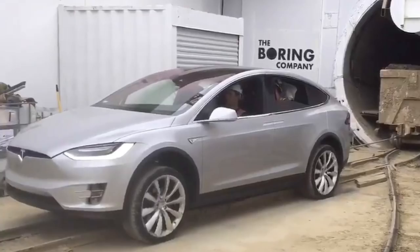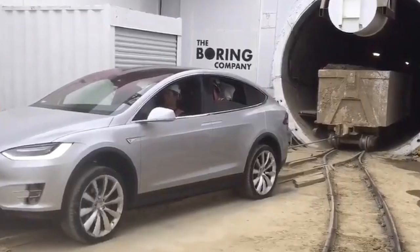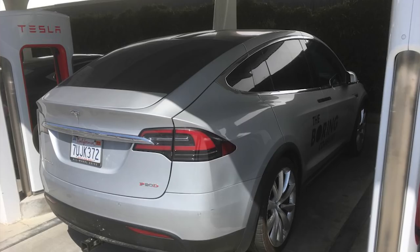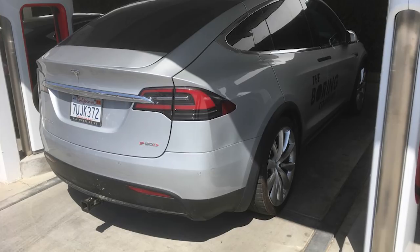Lightning round: The Boring Company just bought $400,000 worth of equipment from Tesla, according to SEC documents — probably motors, batteries, and related components.